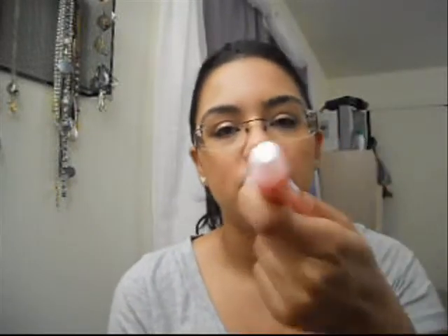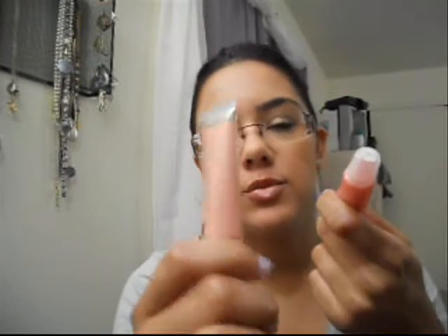And then these ELF lip glosses, which I've been living in — I'm wearing them right now. I don't know which one I'm wearing, they both look very similar. I think I'm wearing this one because it kind of leaves a more goldy, nudey shimmer. The colors I have are Paradise Pink and Fuchsia Fusion, and they are amazing. And they're a dollar, so yeah, you have to love that.